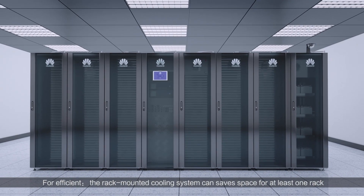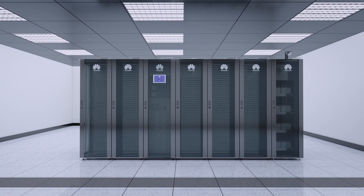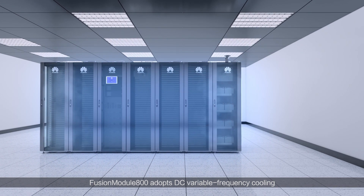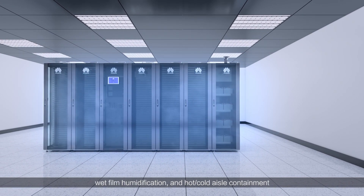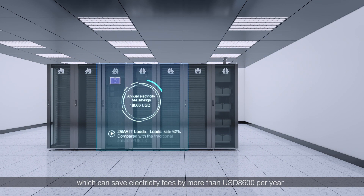For efficient, the rack-mounted cooling system can save space for at least one rack. Fusion Module 800 adopts DC variable frequency cooling, wet film humidification, and hot-cold aisle containment, which can save electricity fees by more than $8,600 per year.